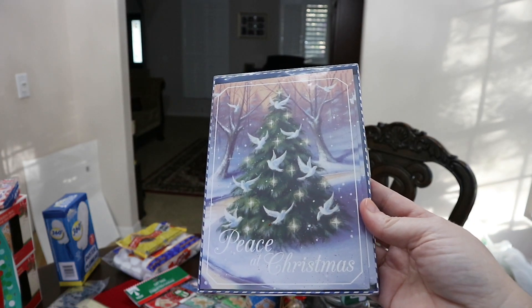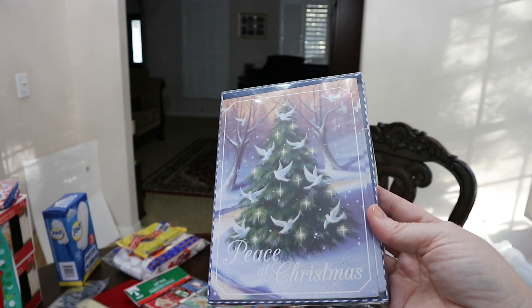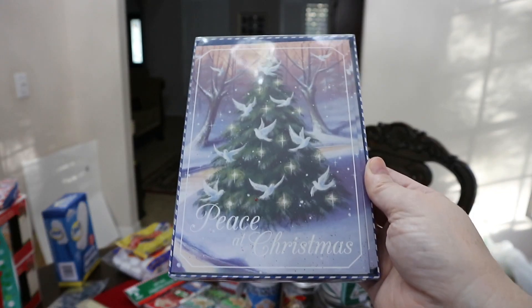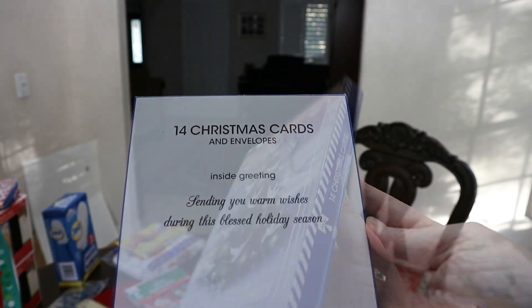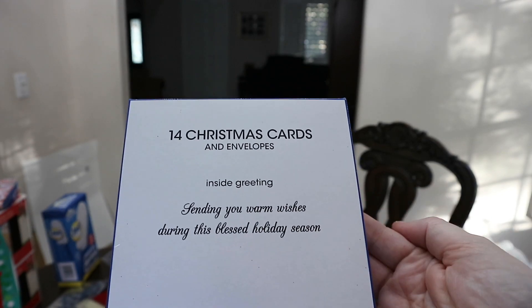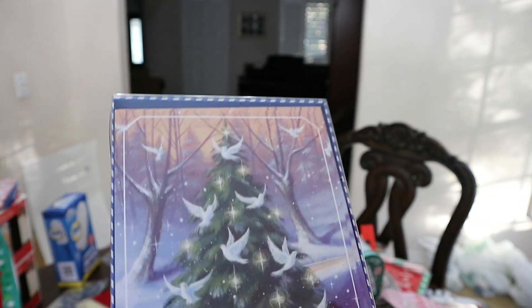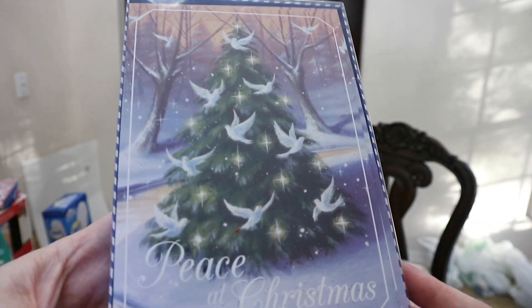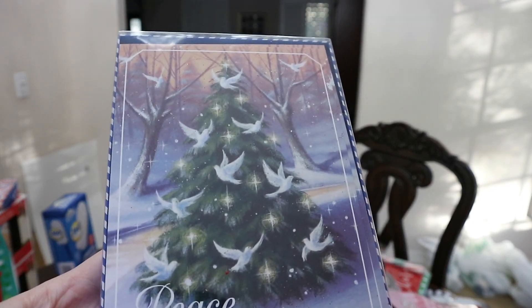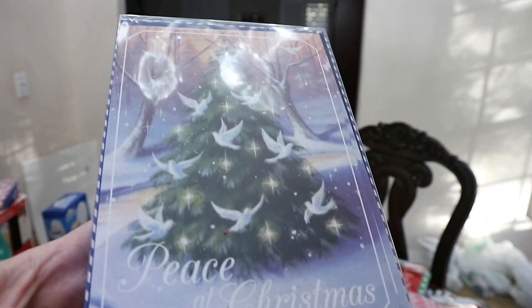These are the Christmas cards I picked out to send to the soldiers that are stationed overseas. I don't know if you guys saw my previous video where I was talking about sending cards. They say peace at Christmas — just sending you warm wishes during this blessed holiday season. I thought this was beautiful and I thought the soldiers would like something like this. If you guys are interested in doing that next year, they all have to be sent to Washington DC by December 1st and then they send them out from there. It's really nice to just send something, especially to the soldiers that don't have any family, to send them mail at the holidays.